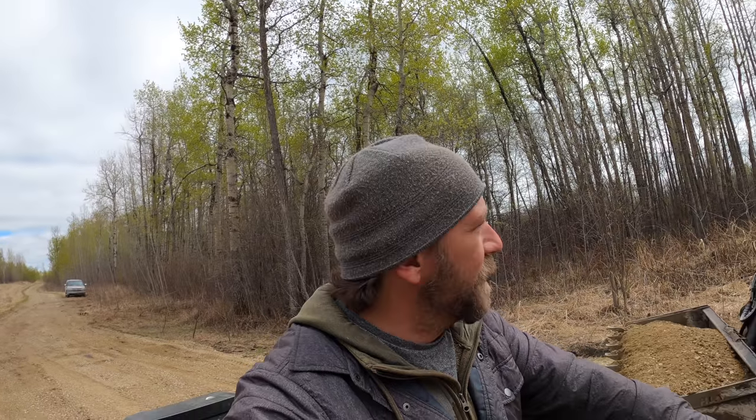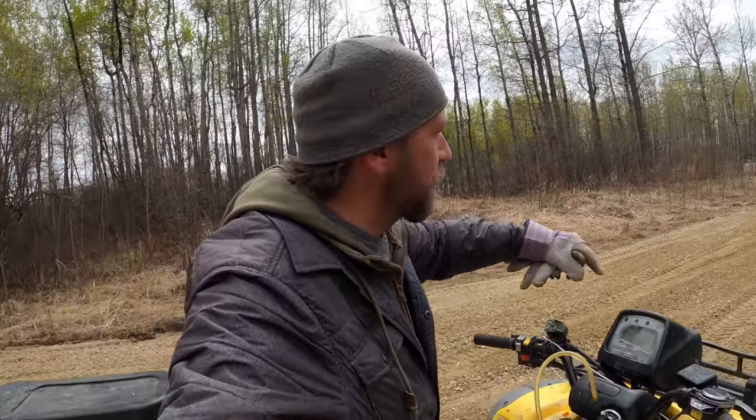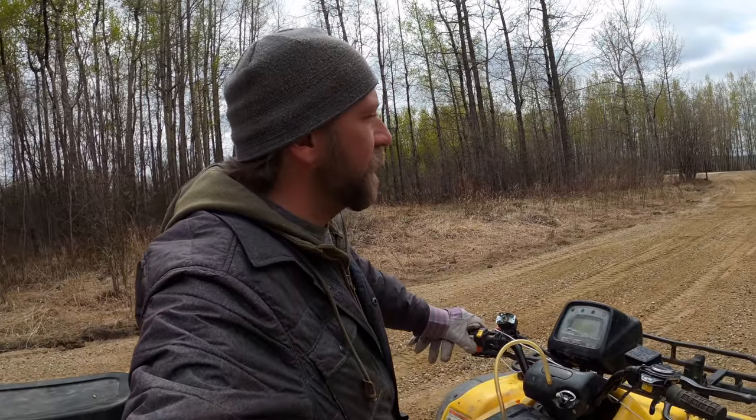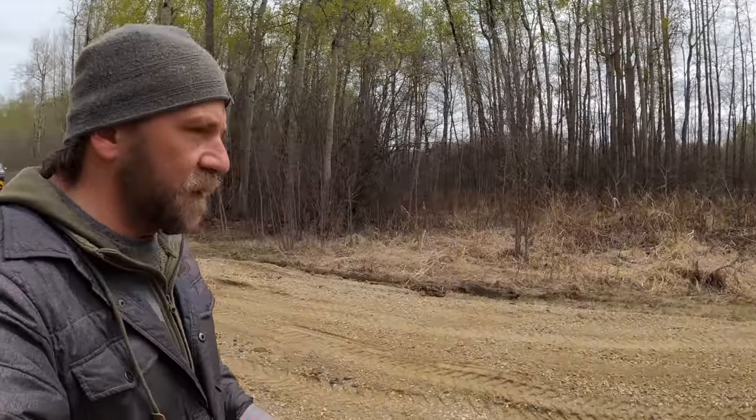Hey guys, it's Thursday. There's a crazy neighbor on a skid steer. We're just out here in the driveway. We've got three loads of gravel, and if you've seen the other videos, it was pretty much a mud pit. So this definitely makes a big difference.